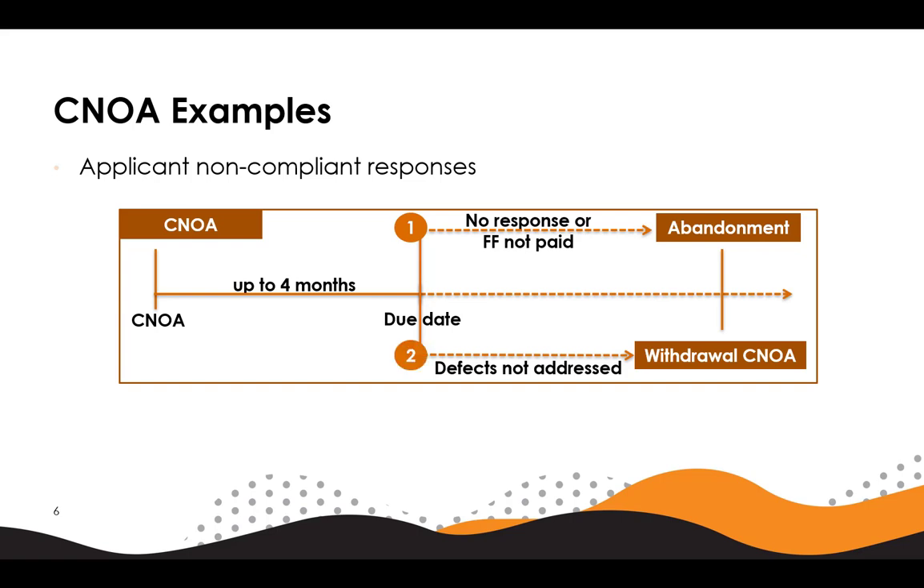In the second non-compliant scenario, if either the examiner believes the amendments or arguments have not overcome the defects identified in the CNOA, or the applicant makes amendments beyond those permissible, the CNOA will be withdrawn. Any amendments from the date the CNOA was sent to the date the CNOA is withdrawn will be considered never to have been made, and the examiner will then send a report identifying the same defects that were raised in the CNOA.